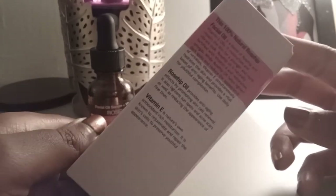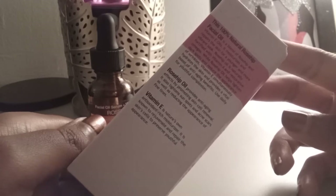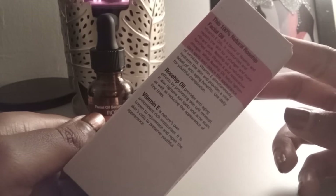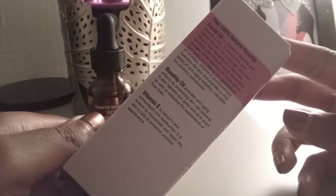It does amazingly well absorbing into my skin. It has information about the blend and how it helps — the vitamin A in the rose as well as the vitamin E and how that helps. It's like a natural anti-aging product, and it has antioxidants in it as well that help with the pollutants in the air, kind of counteracting and protecting the skin.